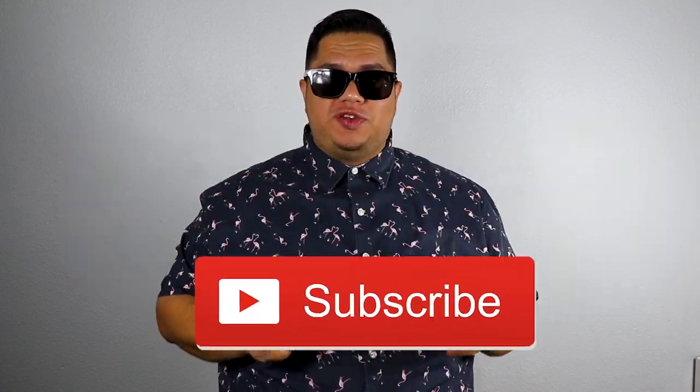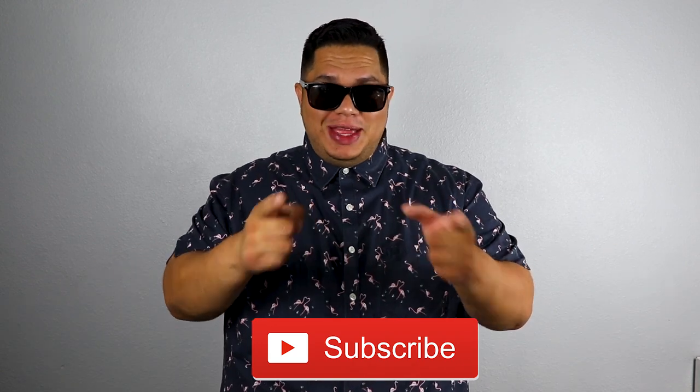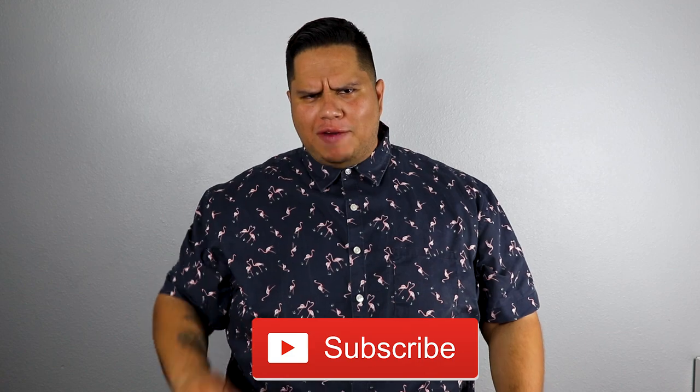Thank you guys for watching this five-week review of Nutriox hair supplement. Go ahead and leave a comment down below if you've tried a better product or if you'd like to know more. Go ahead and subscribe too for future videos — we're going to be doing a lot more. Thank you, I love you guys and have a good one.